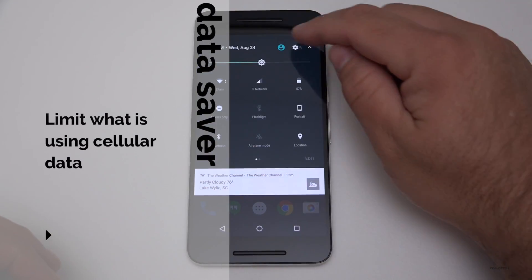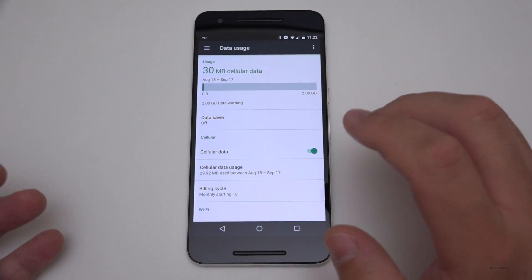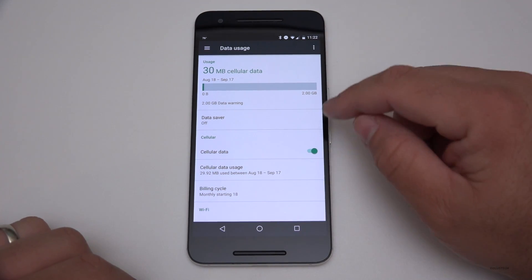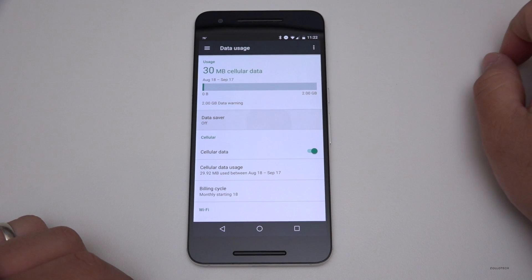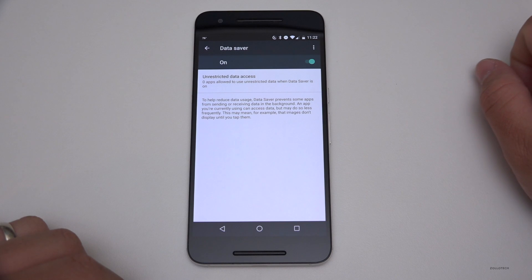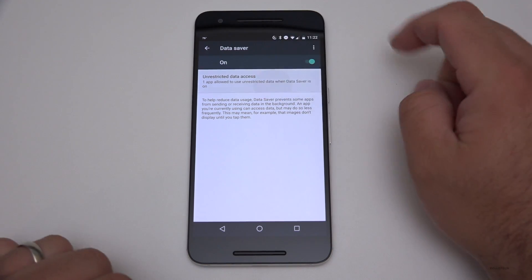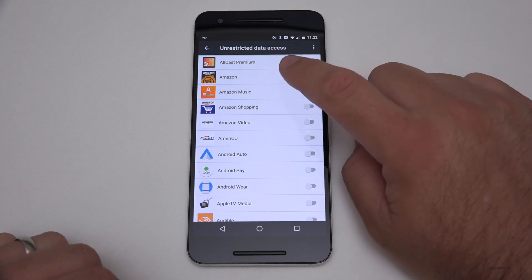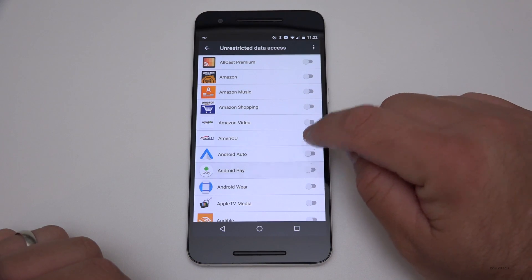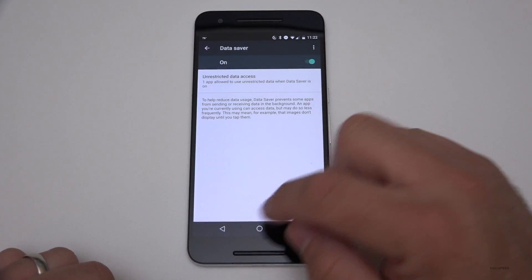We also have Data Saver. If I go into Settings and then Data Usage, you can see I haven't used much — I'm on Wi-Fi most of the time, thanks to Project Fi. I can turn on Data Saver, and then go into Unrestricted Data Access to turn individual apps on or off and restrict their data access. Pretty simple, but it's nice that it's just built right in.